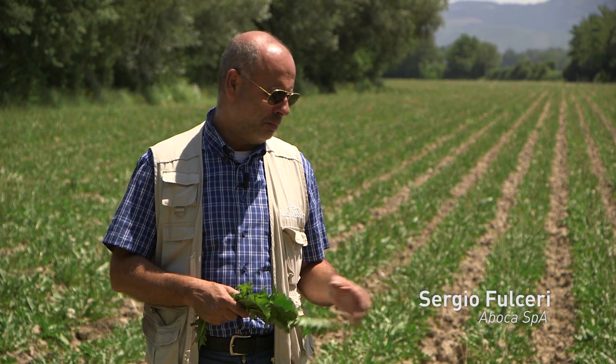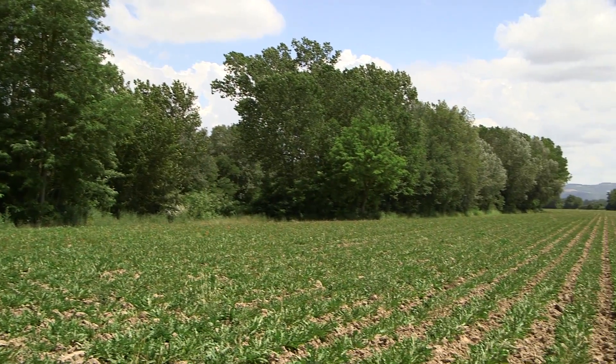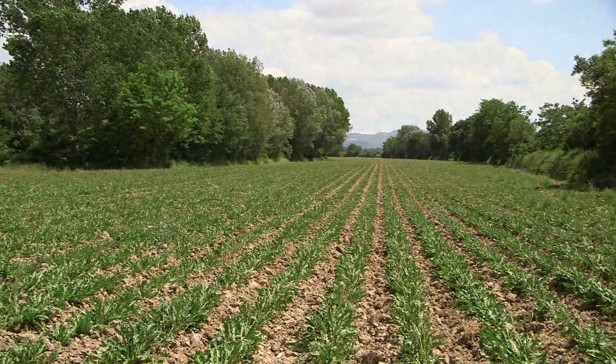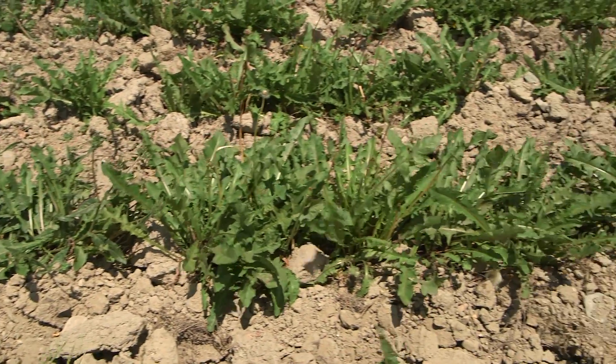I am in a field of dandelion. Taraxacum officinale is the Latin name. In this area, near the river Tiber, there are the typical kind of soil specific for growing these species.